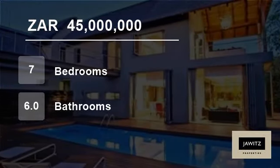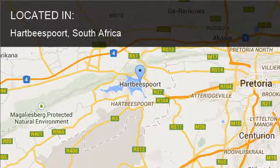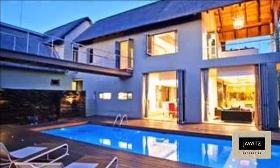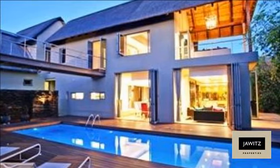Welcome to this seven-bedroom house for sale in Hartbeespoort, South Africa for 45 million Rand. This one-of-a-kind home is situated on 6,948 square metres of bushveld, in Kshane Lake Lodge.